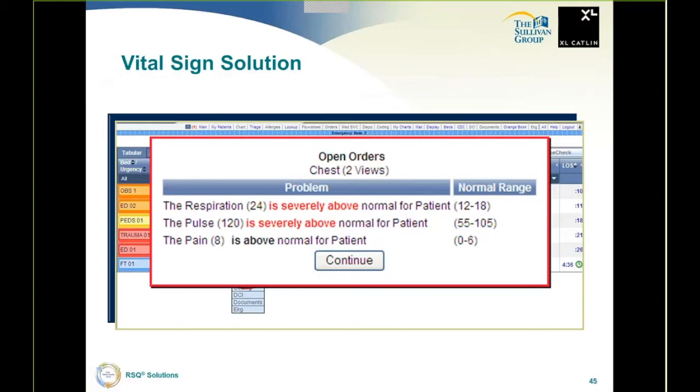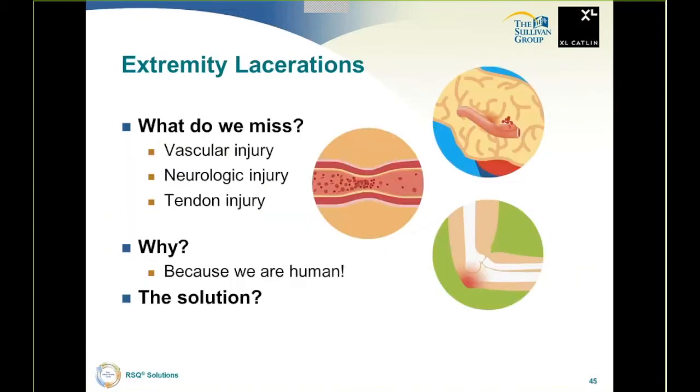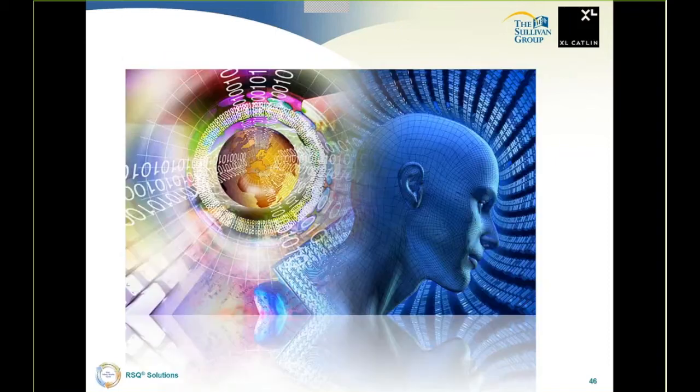Here's another example: extremity lacerations. Not our biggest loss in emergency medicine, but a great example. Our big issues are failure to diagnose MI, thoracic aortic dissection, pulmonary embolism, subarachnoid hemorrhage — but lacerations are garden variety, what we do all day every day. When you analyze the medical errors and litigation, what do you see? We miss vascular injury, neurologic injury, and tendon injury — not because we want to, but because we're human and we need help. We can't rely 100% on human memory.